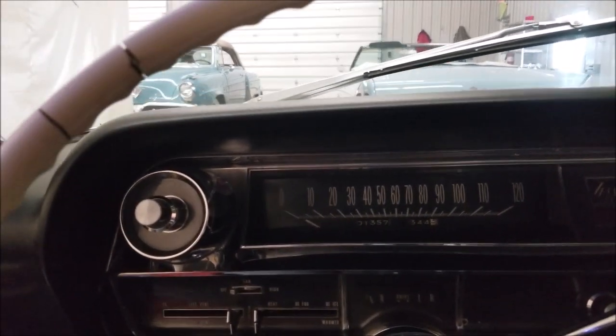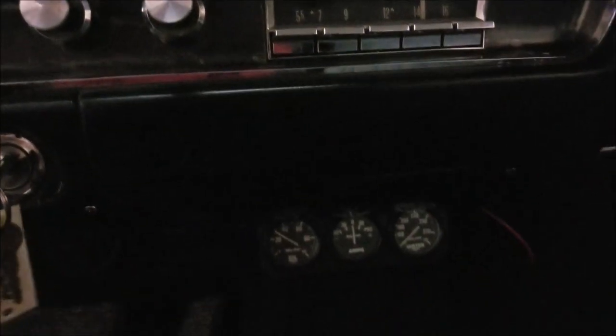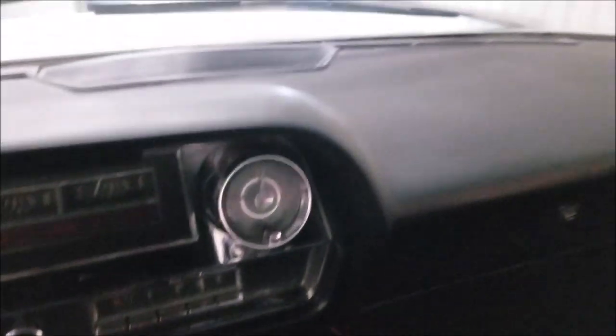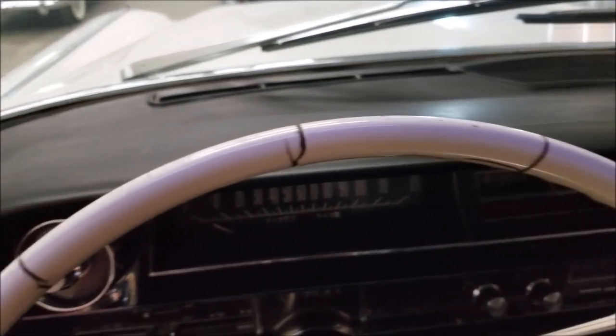The car starts very easily and runs smooth. There's your aftermarket gauge cluster down below the dash. The dash is in nice shape, and the FM radio works.